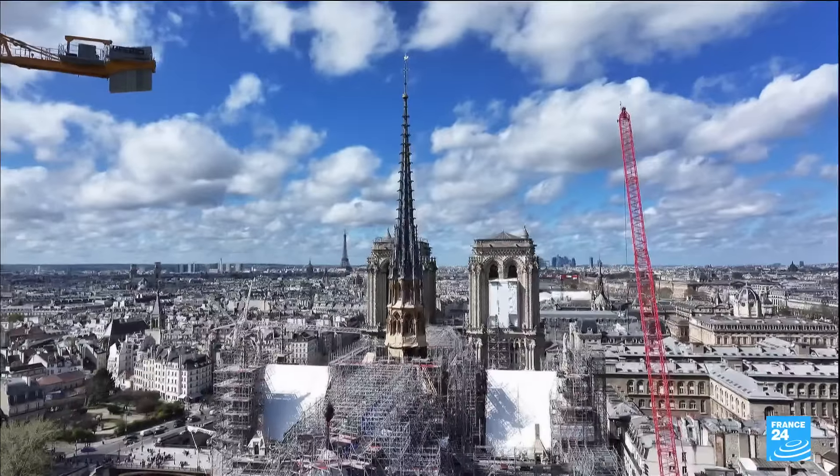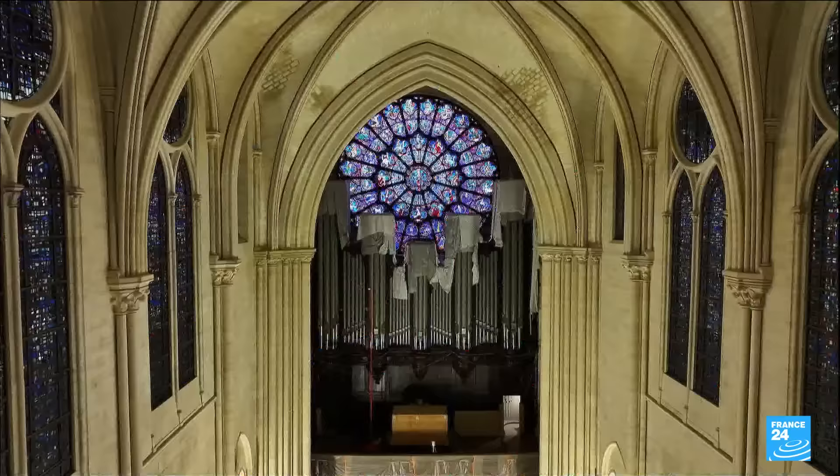On the Paris skyline, Notre Dame is coming back to life. With the scaffolding coming down bit by bit, you can now see a new steeple. And inside, the church is rediscovering its colors.